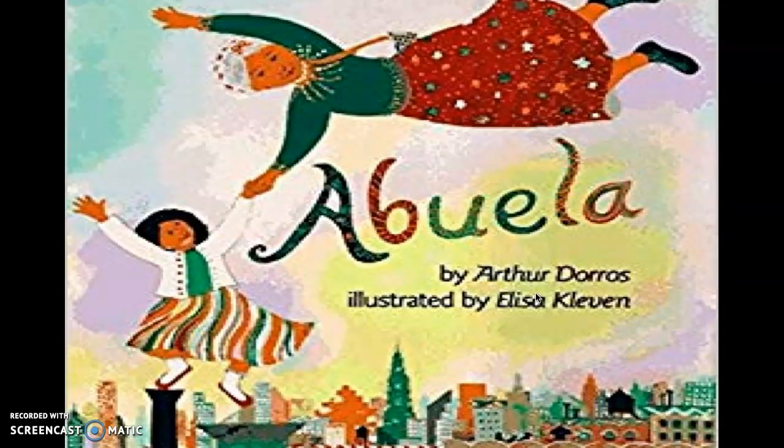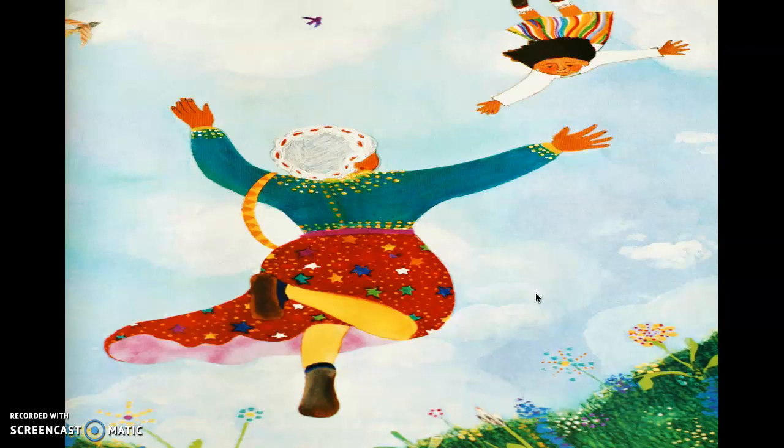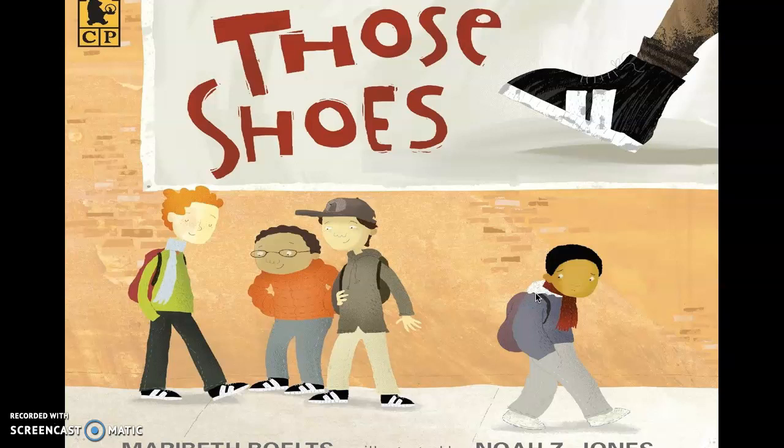And here are some pictures from the story. The next book I chose is Those Shoes by Mary Beth Bolts. This would be a good book for third to fifth graders, because that's when they really start to care about clothing and shoes and who has what.